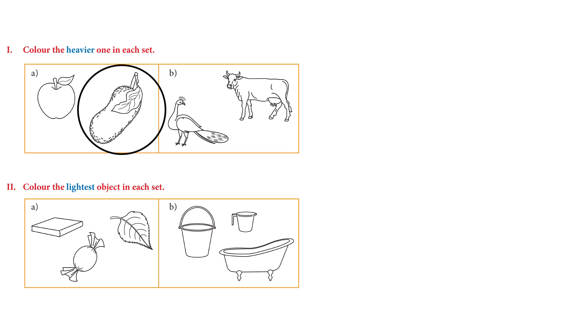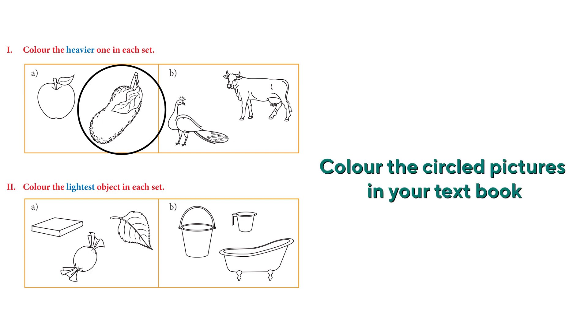It's the jackfruit — it looks so huge and heavy. Very good, so we can color that. The next one is a cow and a peacock — the cow is heavier. Then we have three items: a book, a candy, and a leaf. Which one do you think is the lightest? It's the leaf. Very good!